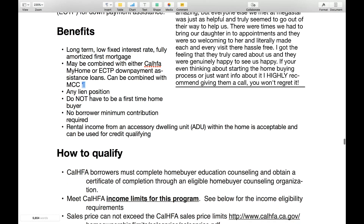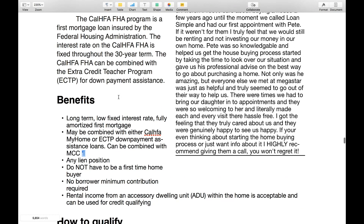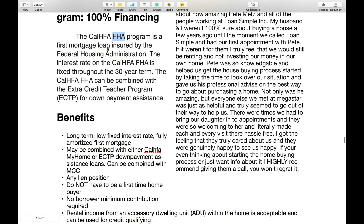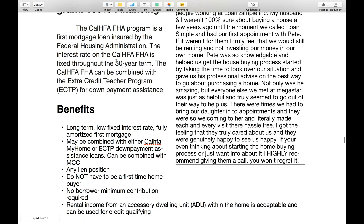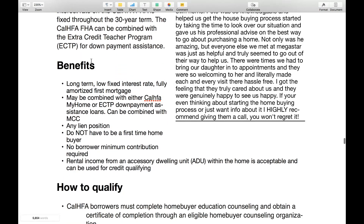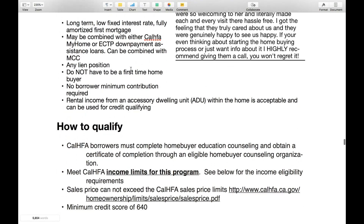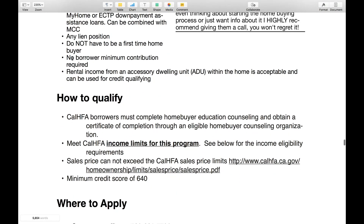This is a loan that you get with the FHA. You get an FHA loan — FHA requires 3.5% down for the down payment — and then the CalHFA comes in and gives you a loan to cover that 3.5%, and also in addition covers the actual closing costs of the loan as well. So it's a second lien position, and there's no borrower minimum contribution required.